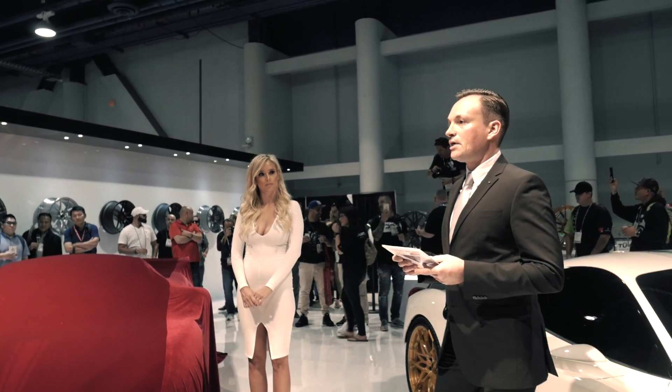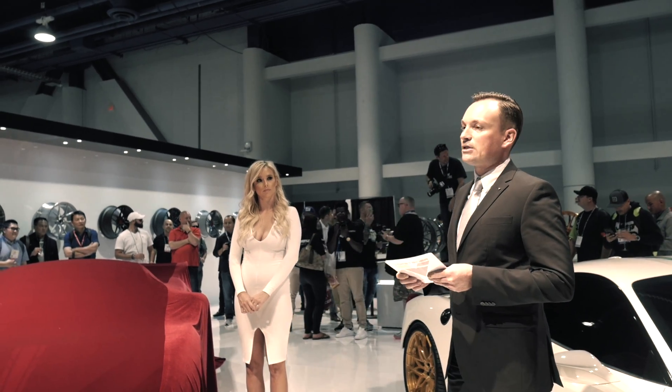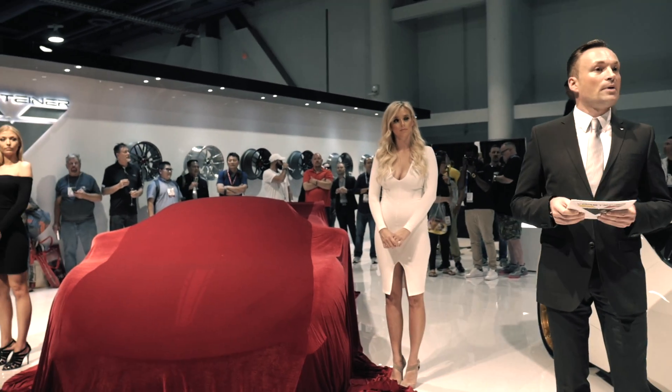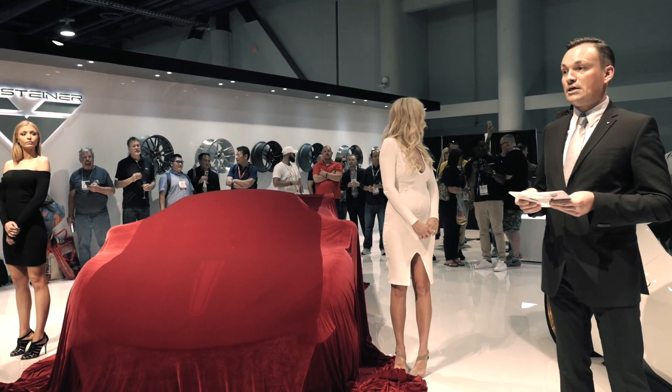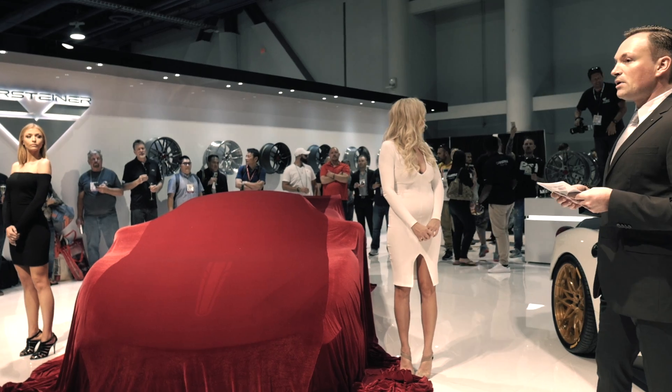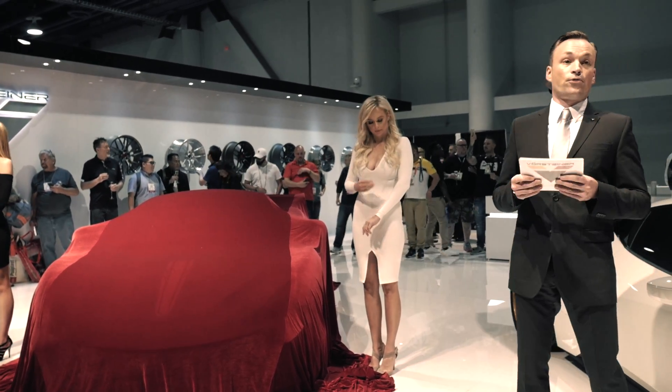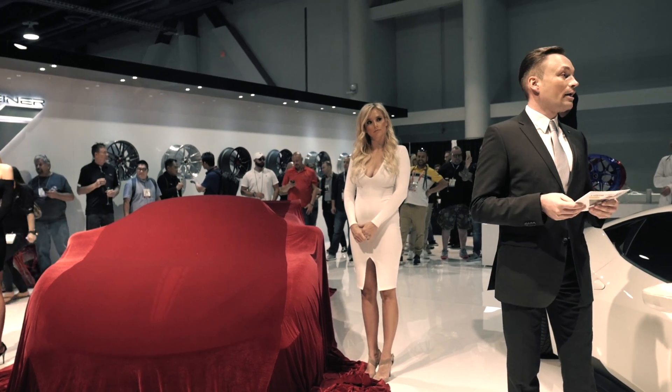The VX series is the pinnacle of the special edition series for the Wörsteiner Nero brand. It represents a combination of the latest technology, design, performance, and manufacturing techniques that we have learned from the last 13 years of being leaders in the tuning business.